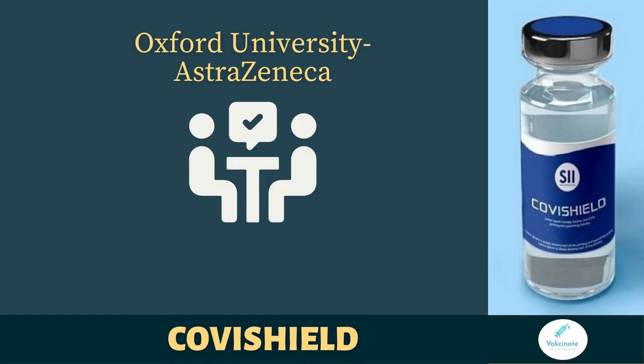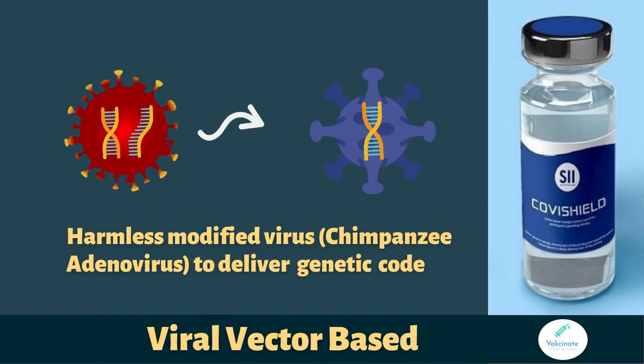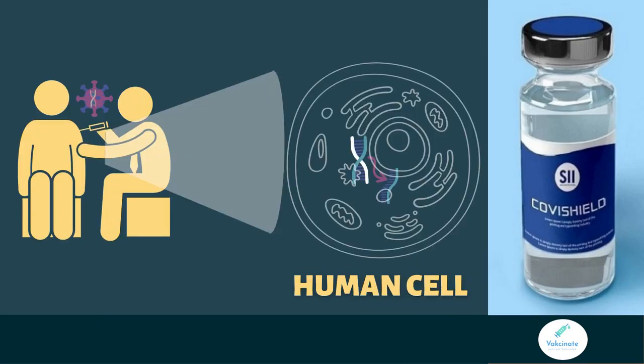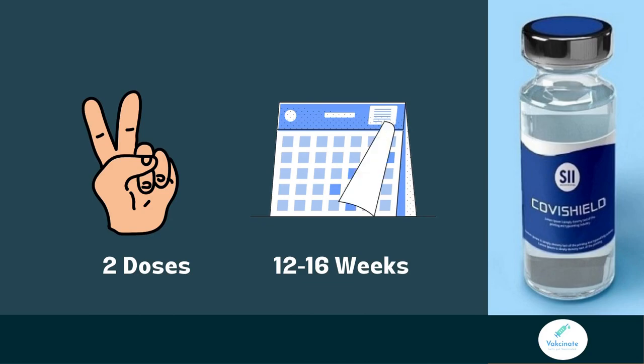Covishield was developed by Oxford University in collaboration with British pharma company AstraZeneca. In India, this vaccine is being manufactured by the Serum Institute of India, Pune. Covishield is a viral vector-based vaccine. It uses a modified harmless chimpanzee adenovirus to deliver the viral genetic code inside human cells, which then instructs the human cell to produce antigen protein and display it on its surface. This, in turn, generates antibodies and immune response. To know more about how these vaccines work, click on the link in the bottom right corner of your screen. Two doses of this vaccine are given 12 to 16 weeks apart to generate the best immune response.